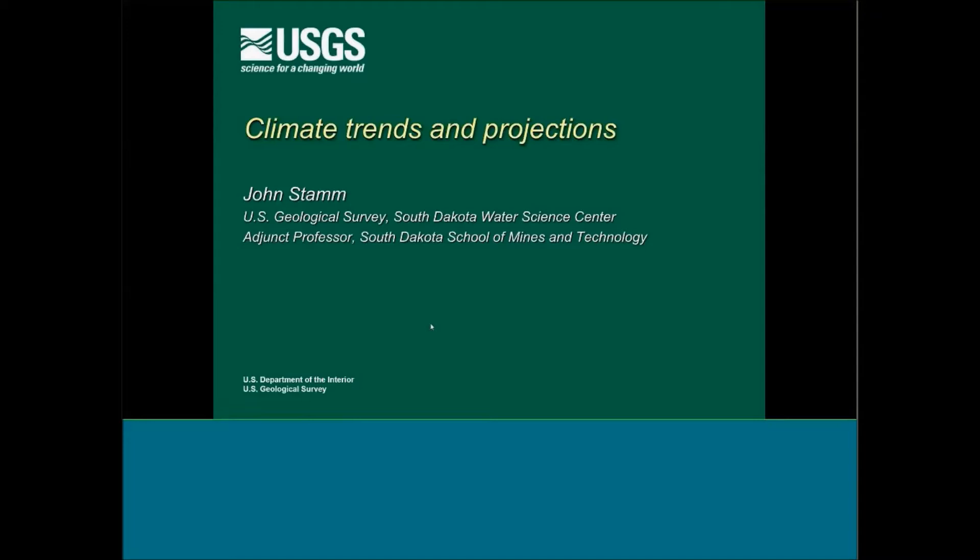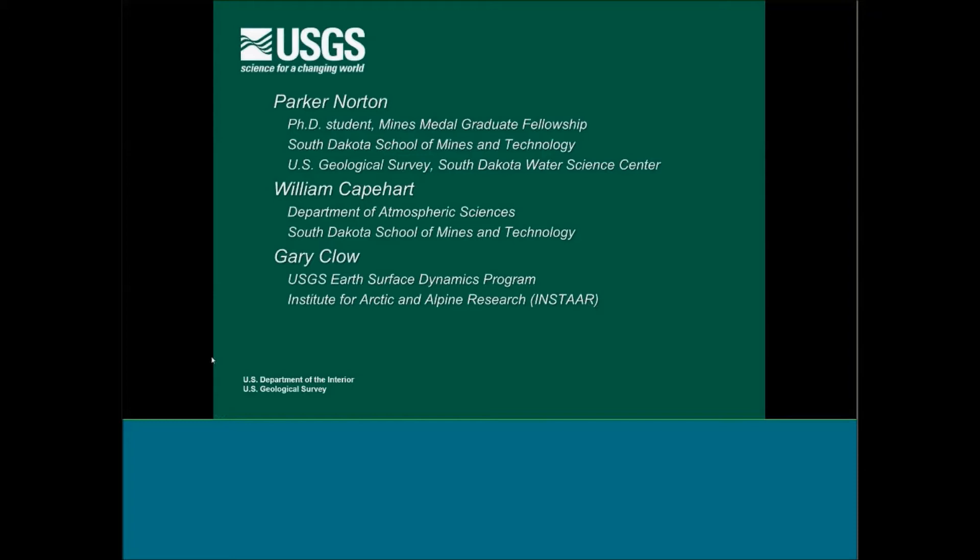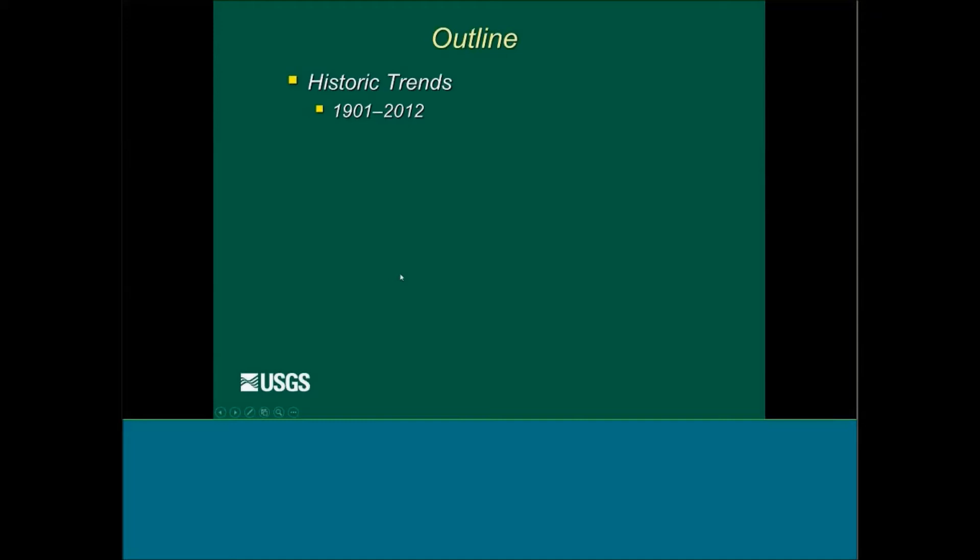Susan asked me to talk a bit about climate trends and projections. I'd like to acknowledge Parker Norton, a grad student at the South Dakota School of Mines who's doing a lot of work on this, Bill Capehart his advisor, and Gary Clow in Boulder with the USGS Earth Surface Dynamics program who works up in the Arctic and Antarctica with ice cores. I'm going to start talking about some of the historic trends to put things in perspective — we'll look all the way back to 1901 for trends in the Great Plains and the Prairie Potholes.